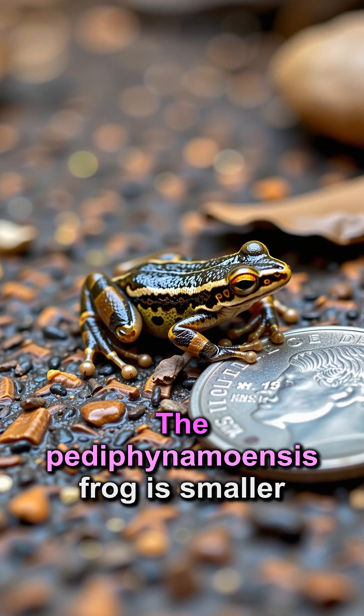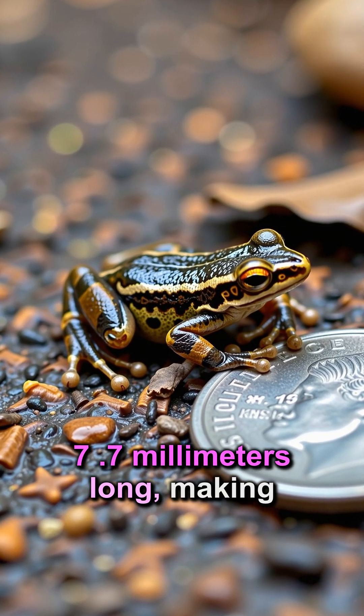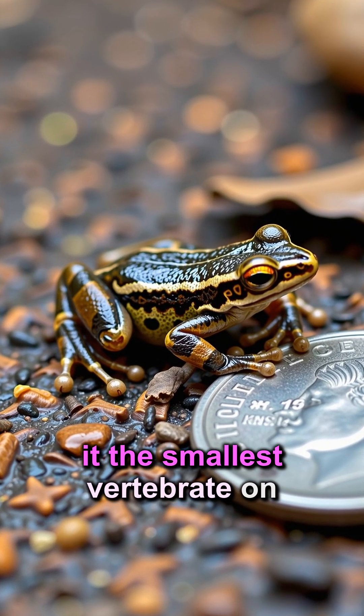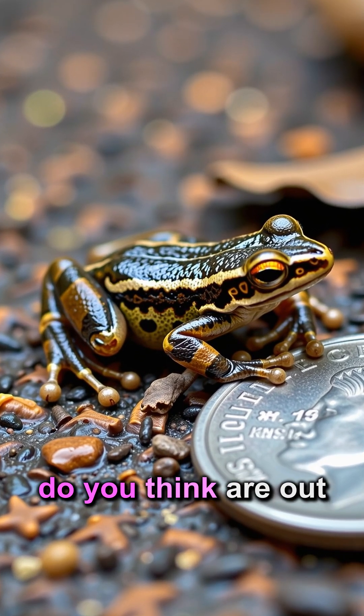The Paedophryne amauensis frog is smaller than a dime. At just 7.7 millimeters long, it's the smallest vertebrate on Earth. What other amazing creatures do you think are out there?